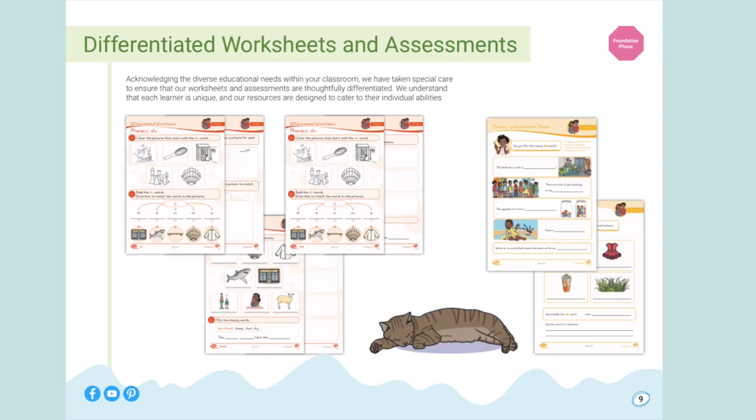Acknowledging the diverse educational needs within your classroom, we have taken special care to ensure that our worksheets and assessments are thoroughly differentiated. We understand that each learner is unique, and our resources are designed to cater to their individual abilities.